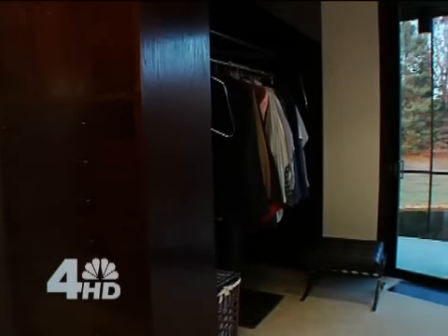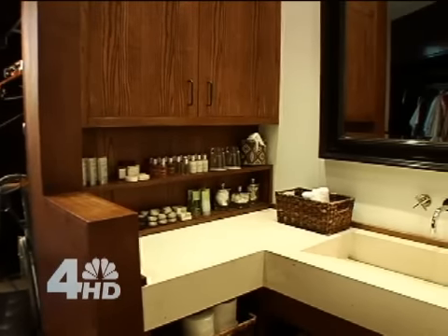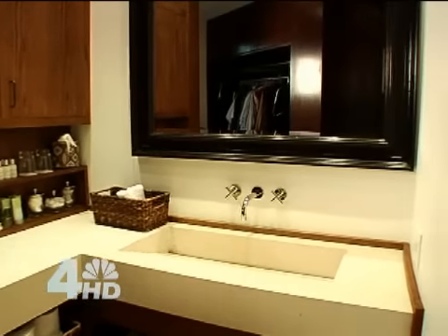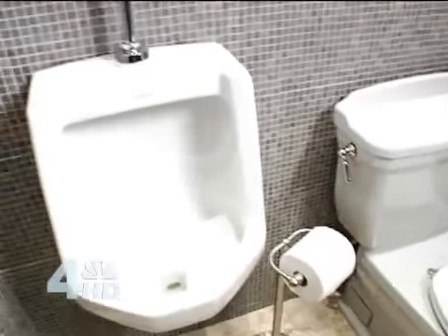Off the master suite is the master bath and dressing area, complete with his and hers walk-in closets, and it rotates just like the house. The other end of the walk-in closet is the master bath with limestone trough sink. The water closet is designed with limestone and custom tile, as well as your own urinal.